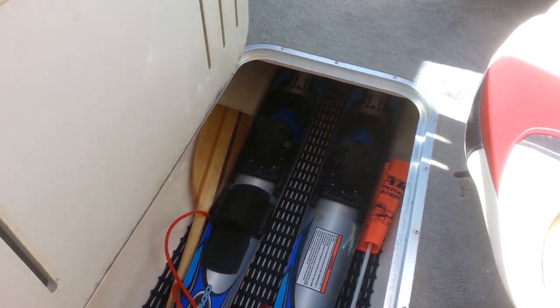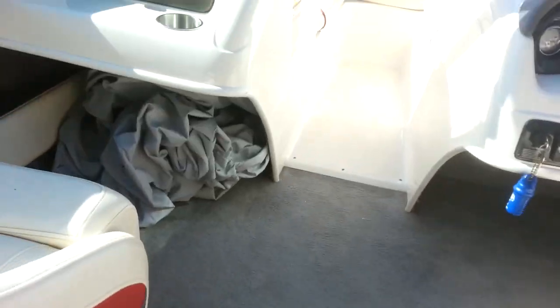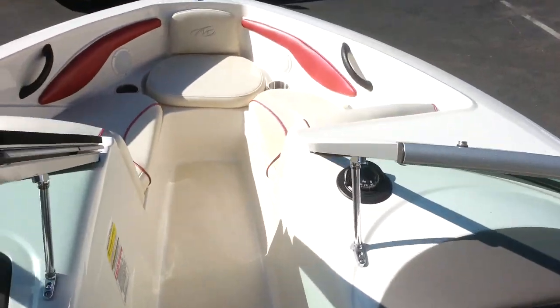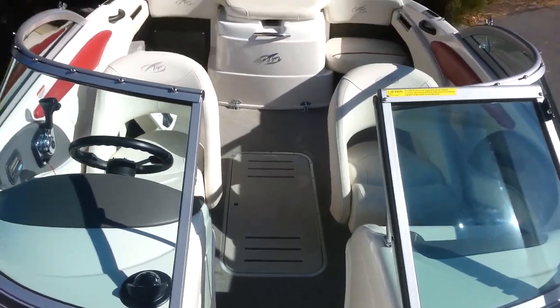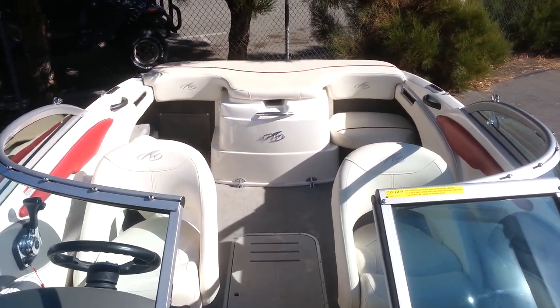Big ski locker and includes the skis, ski rope, and all the coast guard equipment, as well as a boat cover. It does have a small flaw in the upholstery right there. If you have any questions on this boat, please contact Marine Specialties at 775-359-2363. That's it! Thank you.